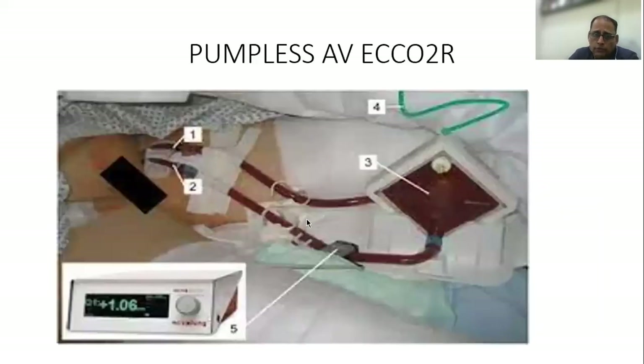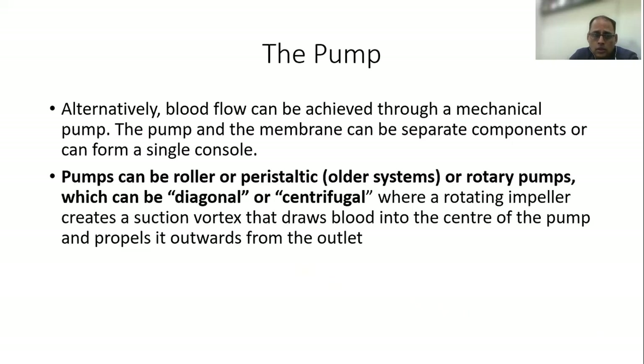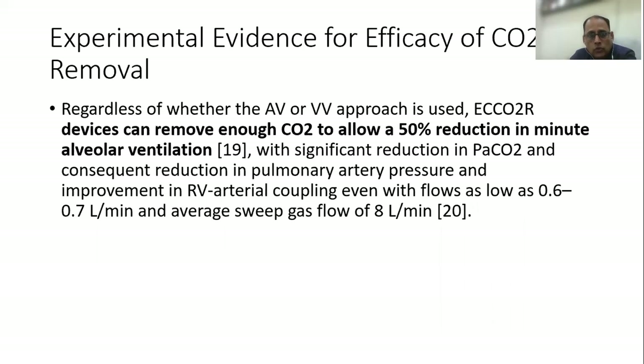There are various types of pumps. Pumps can be roller or peristaltic, which was the older system, or rotary pumps, which can be diagonal or centrifugal.